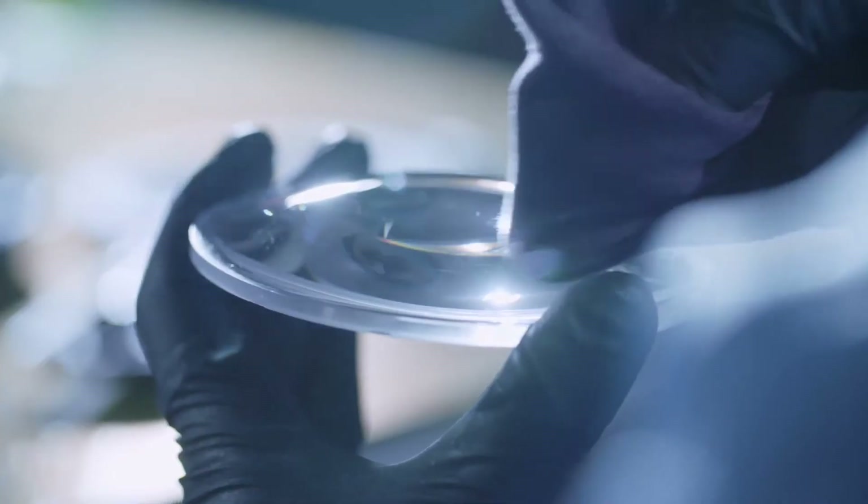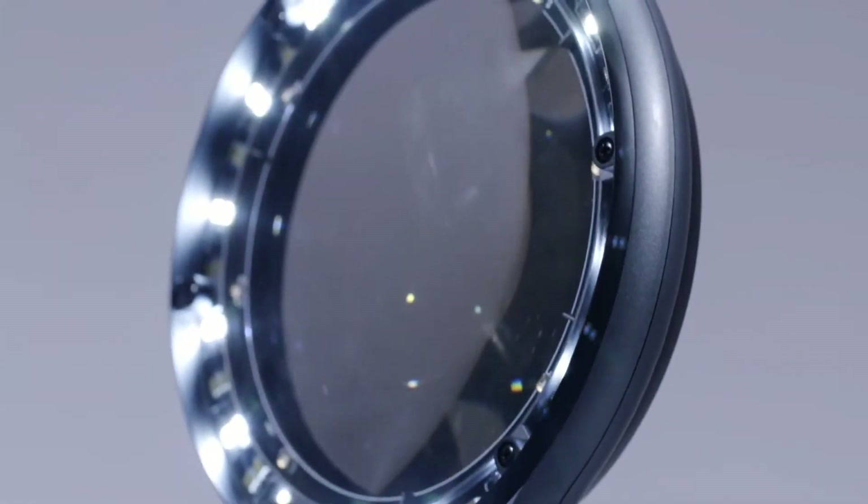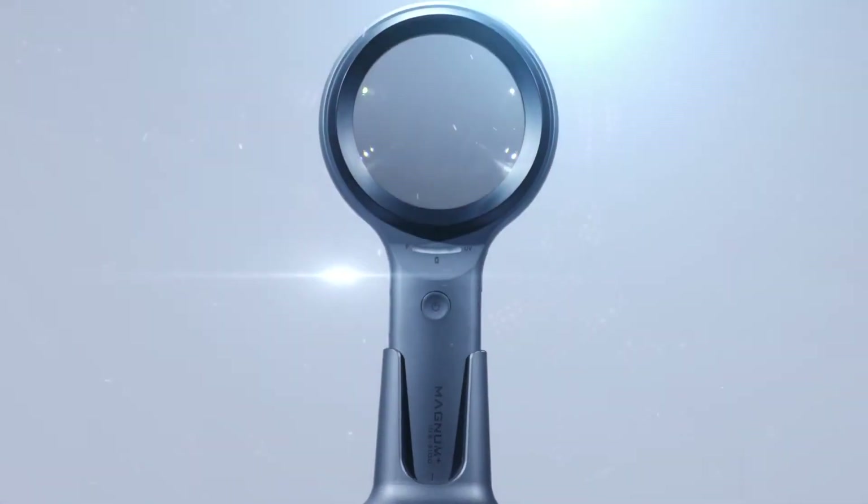Challenged and perfected by optical experts and created a market of highest optical quality. Magnum — the new era of skin examination.